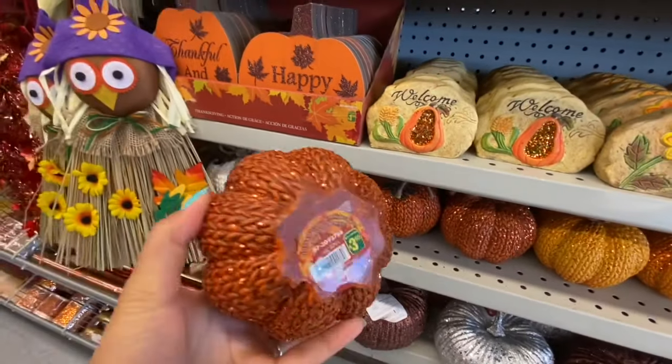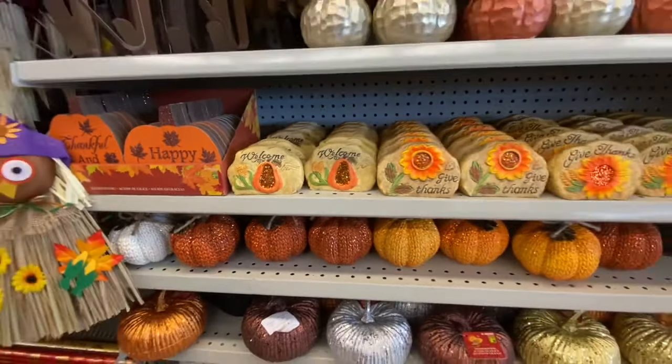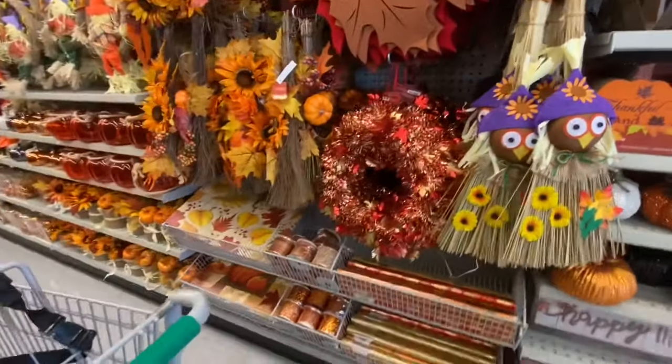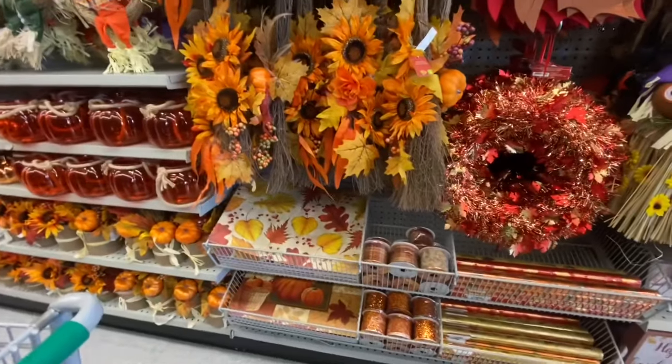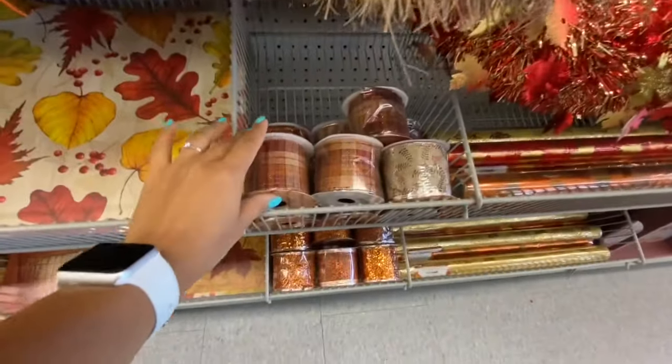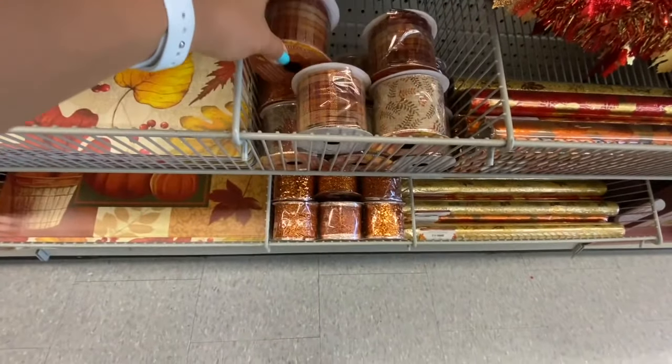These pumpkins look like fabric but are actually foam pumpkins for two dollars, with four different color options and a little weight to them. There's also a scarecrow on a broom head with a sunflower and pumpkin, and ribbons at a dollar fifty.